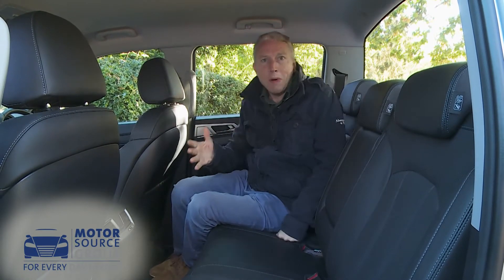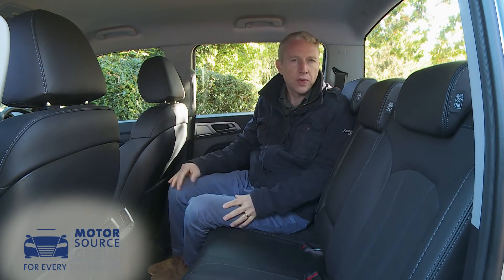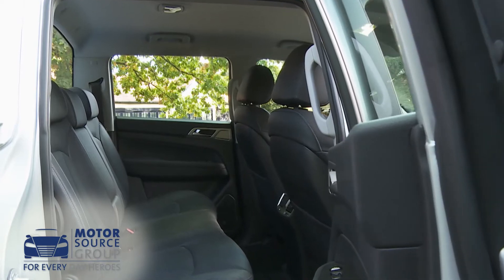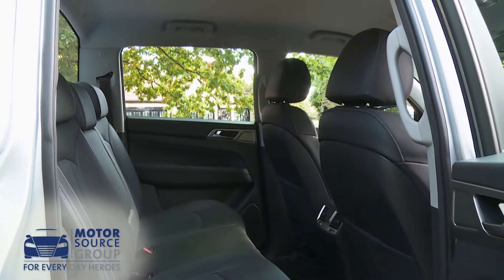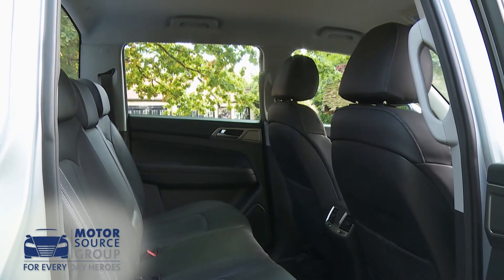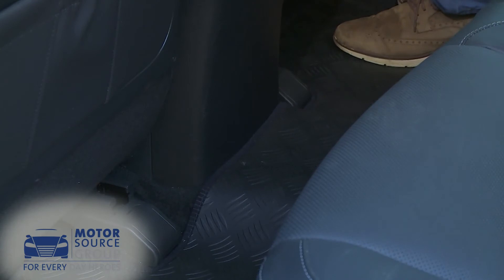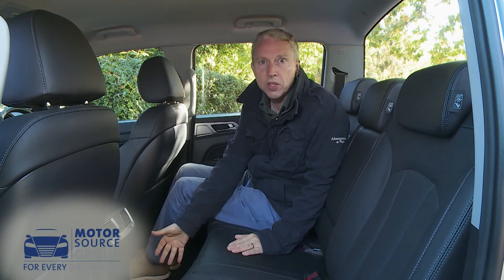On the back seat, you'll find another important advantage over some of the most direct competitors. There's plenty of room for head, shoulders, knees and feet, and the deeply set windows give a bright, airy feel. In addition, a low centre transmission tunnel makes it easier for a third adult to be seated back here than it would be in some rivals.